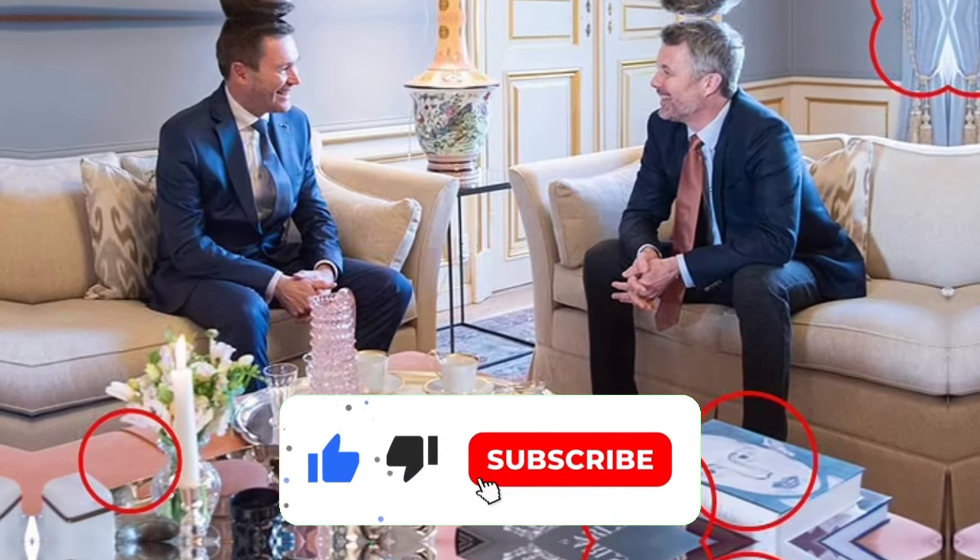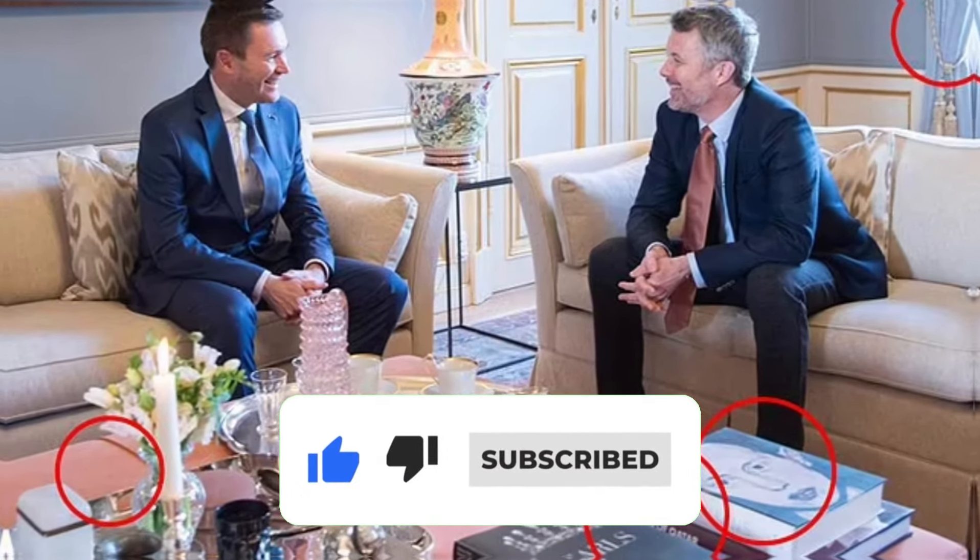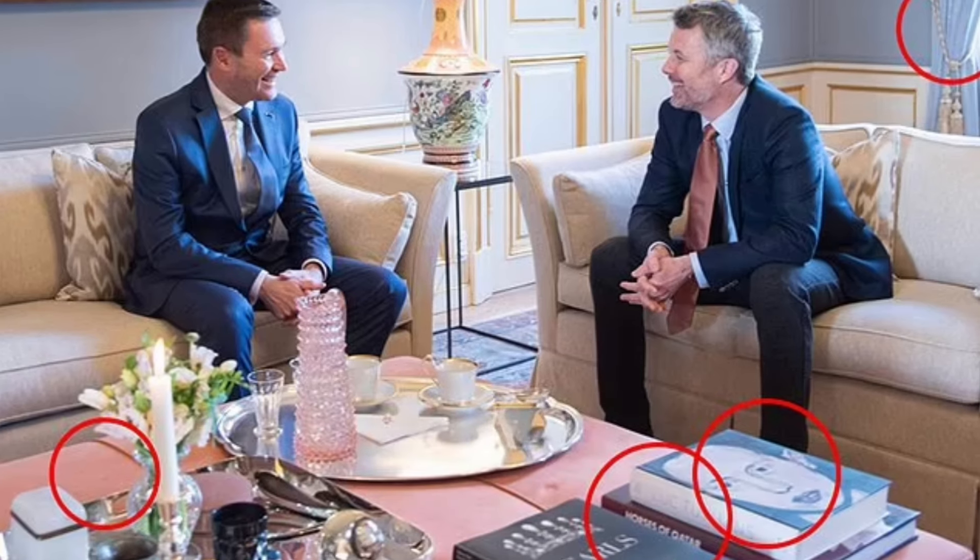As Danish stylist Jacob Holst-Moritsen astutely observes, it's the small details in the photograph that hold the key to unlocking the essence of the royal couple's lifestyle and identity.